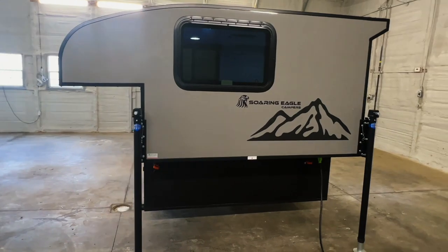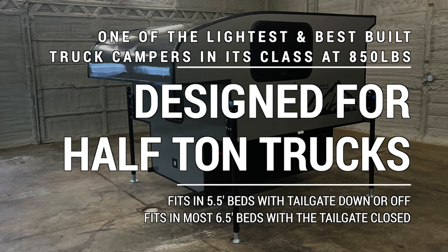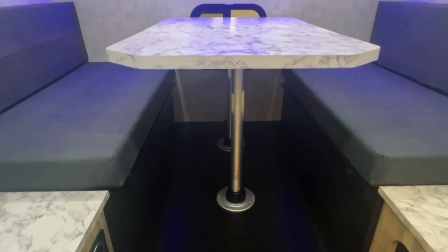The all-new Soaring Eagle campers take truck bed camping to a new level and are designed to be affordable, lightweight, and durable. While most entry-level truck campers are made with a wood structure that's stapled together, there's a better way. Soaring Eagle campers build rugged campers using tubular aluminum construction which is welded together for maximum strength and durability. These units are so lightweight most trucks can handle them with ease. We will not be undersold on new Soaring Eagle units and will beat or match anyone's pricing — give us a call at 440-OHIO-RVS.